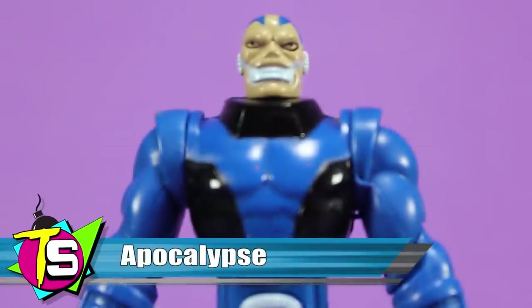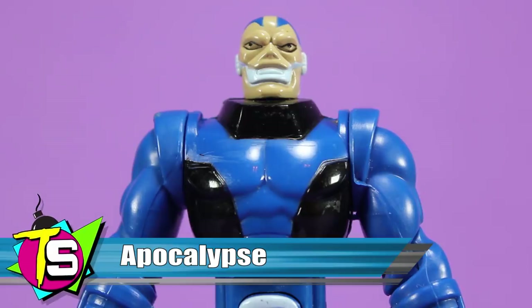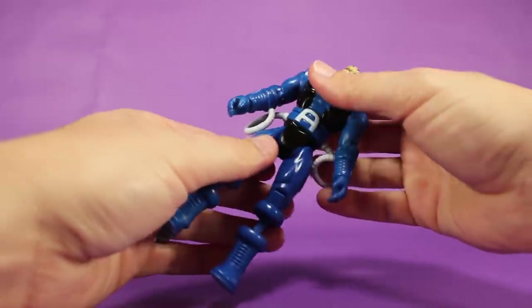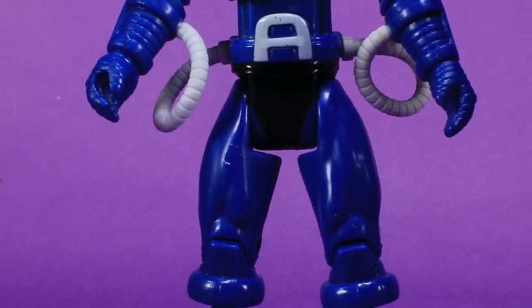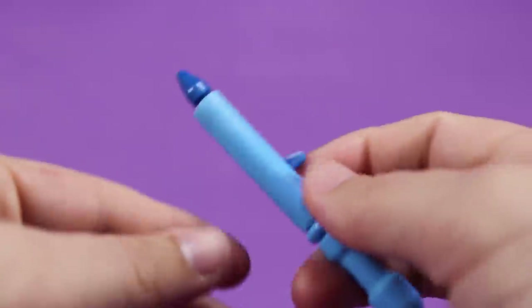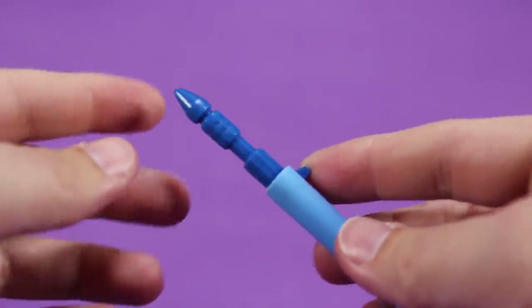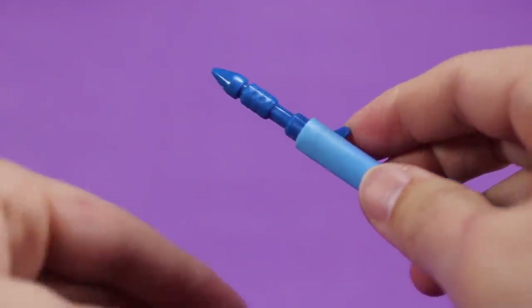In the comics, Apocalypse can alter the structure of his body to change his form. This power is brought to the action figure in the form of an extending action feature — the waist and the legs can both be extended, making it look as though Apocalypse has grown in size. This action feature affected the overall design and sculpt, making him much thinner than he typically appeared in the books. His staff accessory has a similar extending action feature: by pushing the small tab on the side, a magic jewel is exposed — though it's not very jewel-like. Made of solid blue plastic, it looks more like a small missile launching out of the accessory rather than a magic jewel as stated on the back of the packaging.